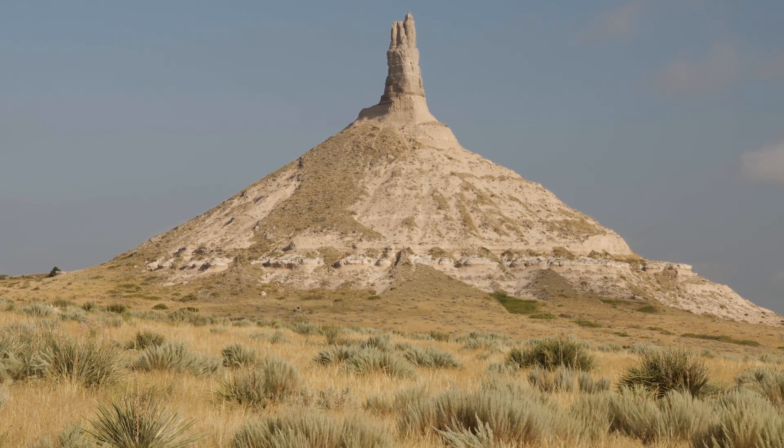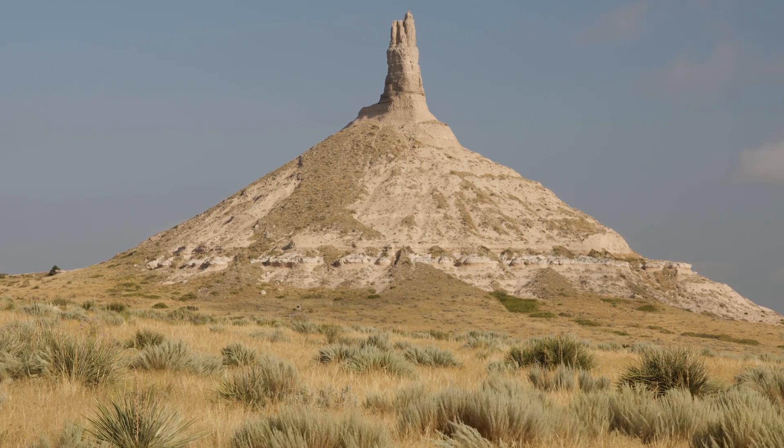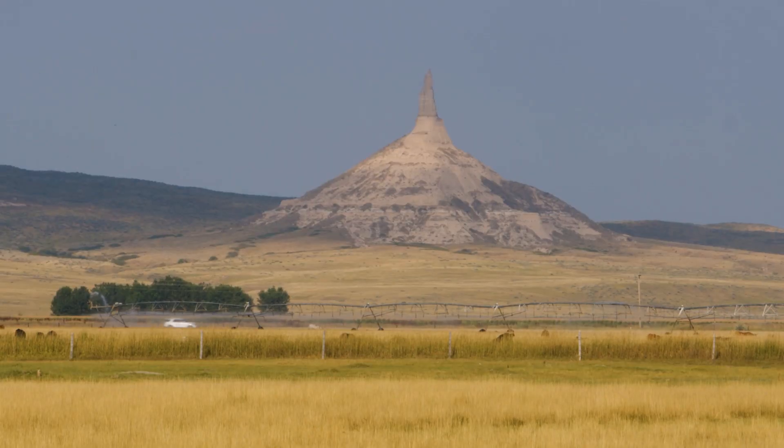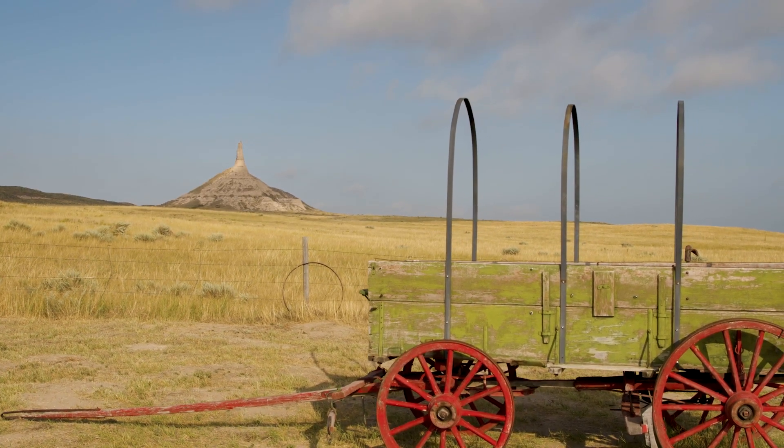A tower of rock rises from a wide base of weathered stone on the grassy landscape. Rising more than 300 feet above the surrounding landscape, Chimney Rock is visible for miles. Its grand spire served as a marker for trail travelers to measure their progress on the long journey.